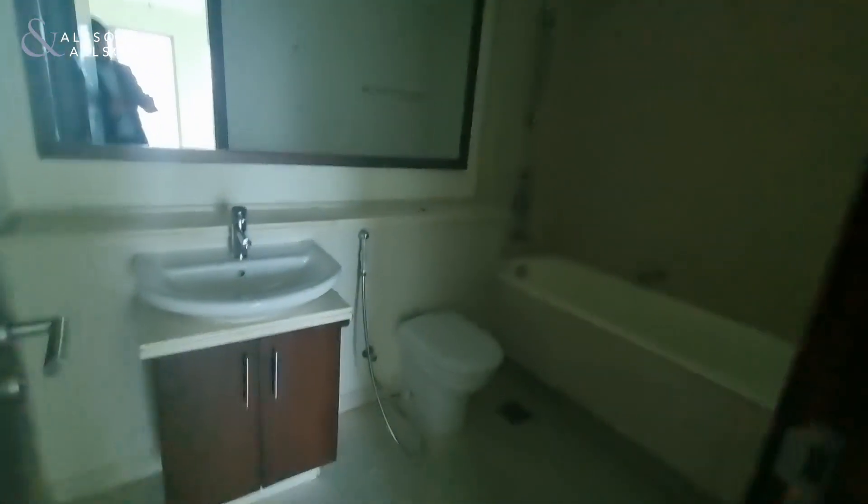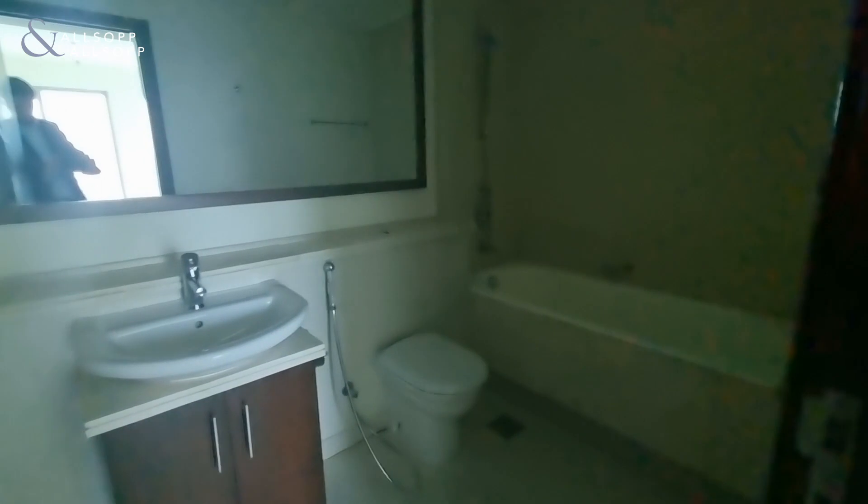The bedroom benefits from an ensuite, and there is also a storage room within the bedroom.